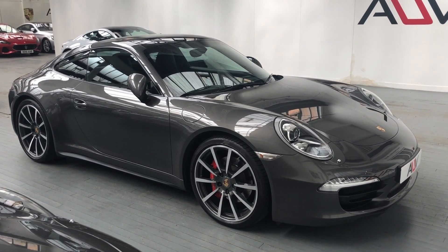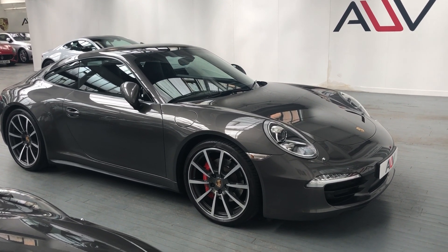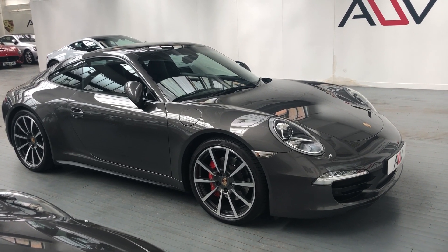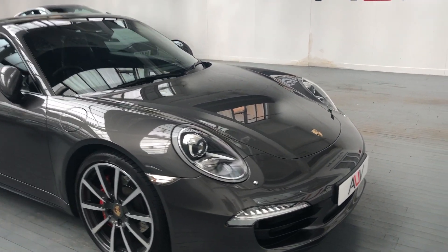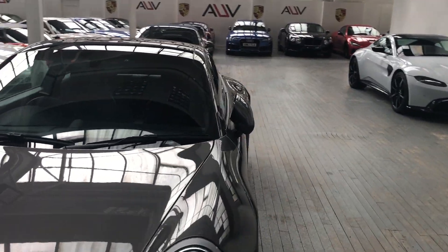We can look at a part exchange if you have one. We can do a finance package — either a PCP with the balloon final payment or a straightforward HP repayment. We can do it in business, personal, or lease. There are several options to buy this car.